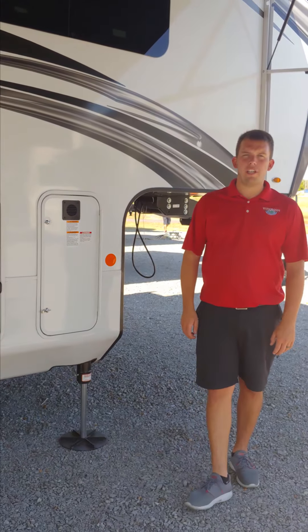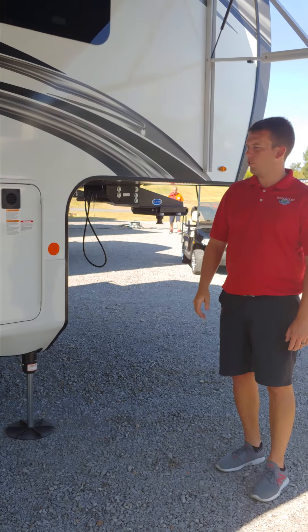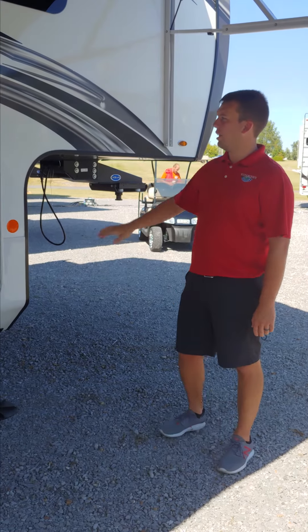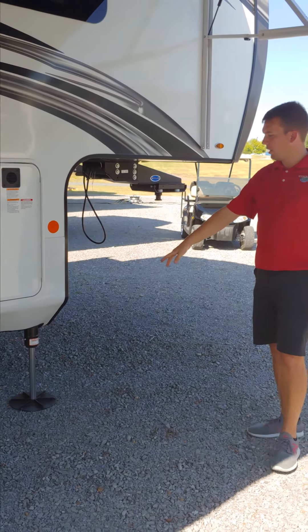Hey guys, it's Chase coming to you from the 23rd annual customer appreciation sale. I've got a new 2020 North Point here for you guys to see. The North Point has gone through a major change for 2020 — got new exterior sidewalls, they're white high gloss with a lot of white trim and black accents. It's really sharp.